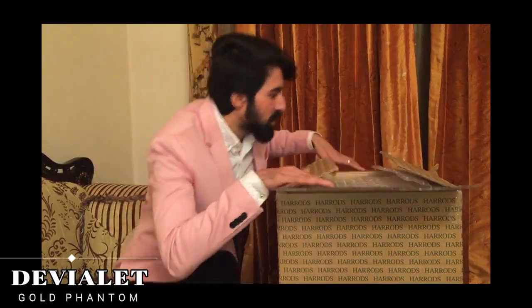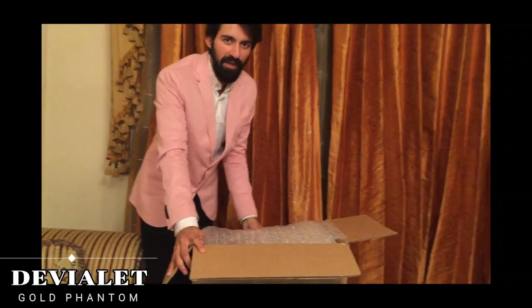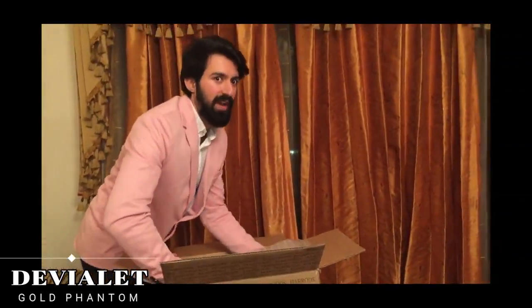So let's start and open it. I'm going to open this brand new Phantom in front of you guys — it's very heavy.